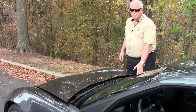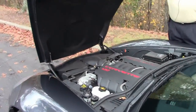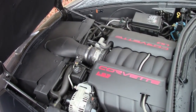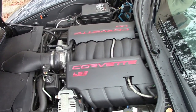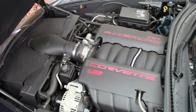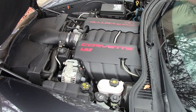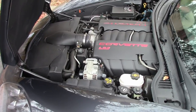We're going to show you on this Grand Sport the power plant, the 460 LS3. Great power plant. As you're reacting and driving the car, it will definitely be there for you.